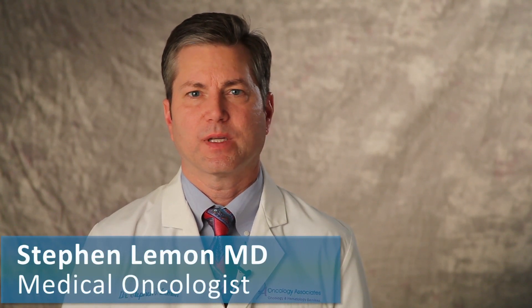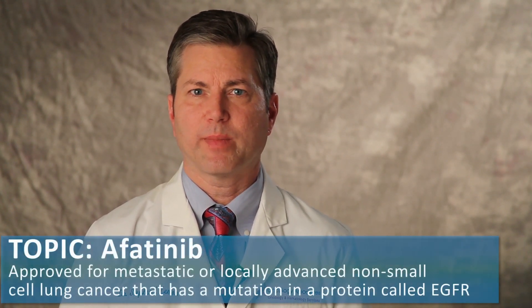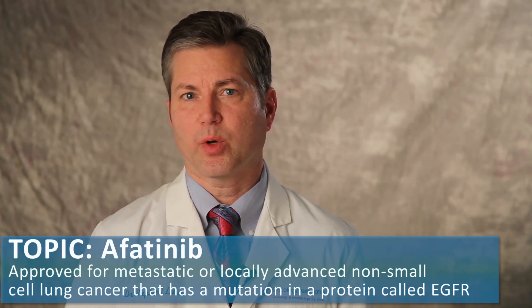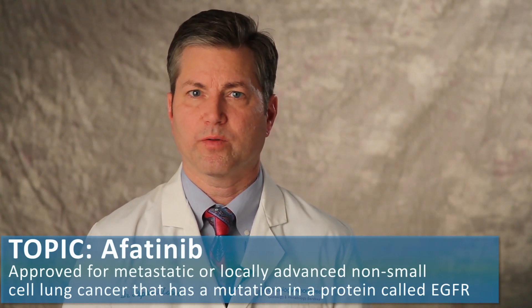Today I'm talking about a new treatment for lung cancer, a drug called Afatinib, also termed GELOTRIF by its trade name. Afatinib is now approved for the treatment of metastatic or locally advanced non-small cell lung cancer that has a mutation in a protein called EGFR, also known as the Epidermal Growth Factor Receptor.